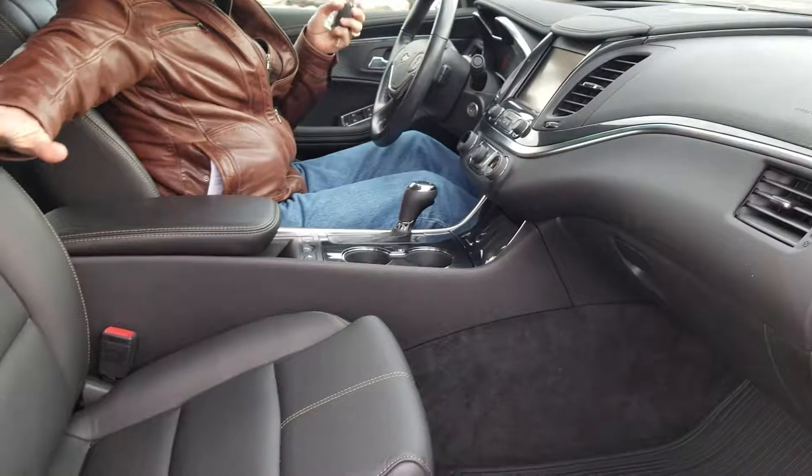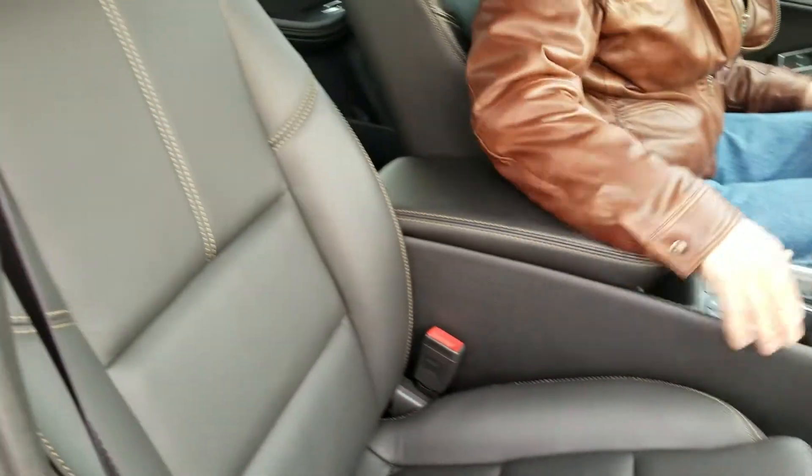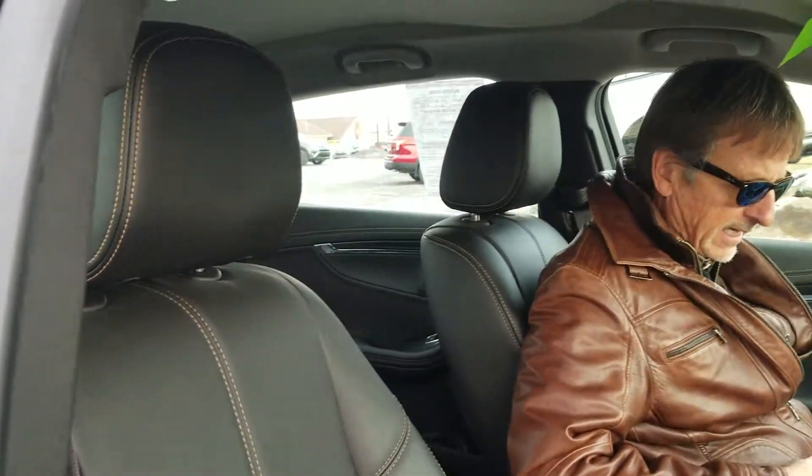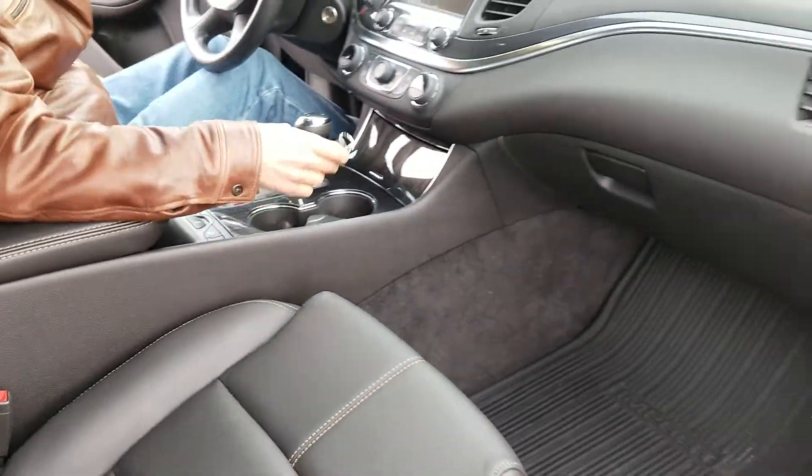Side airbags, curtain airbags — but man, look at these seats. Aren't those good-looking seats? Let me tell you, they are comfortable too. It's got the nice heavy-duty floor mats. I like that, especially this time of year.